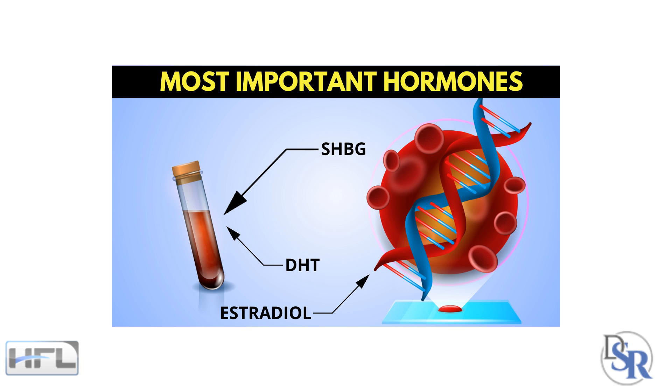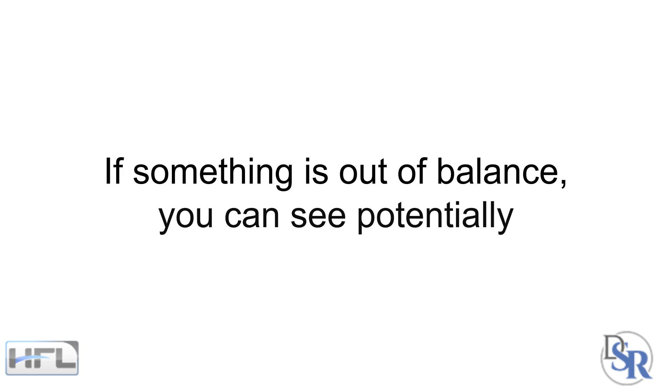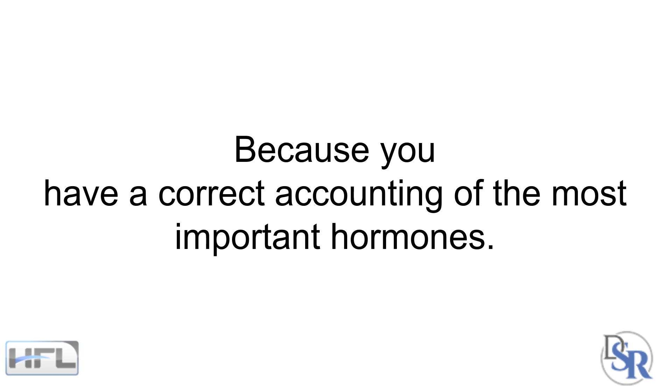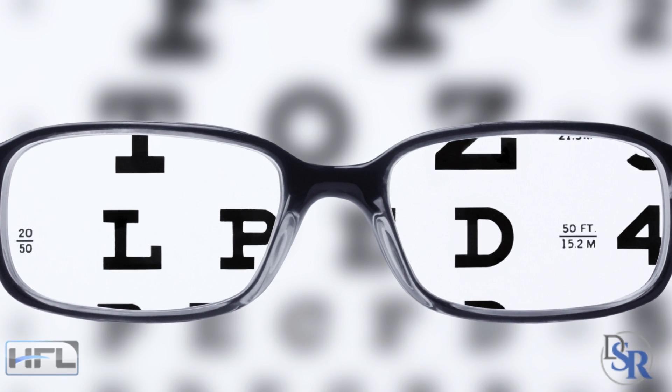In Part 2, I revealed the best hormones to test for so you'll see the correct ratios of how these hormones work together. If something is out of balance, you can see potentially why, because you have a correct accounting of the most important hormones and how they're interacting together — giving you clarity rather than confusion.